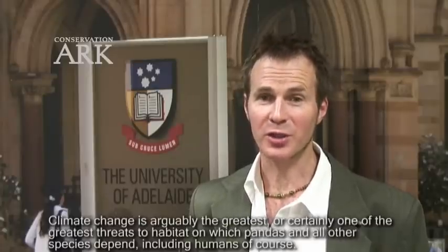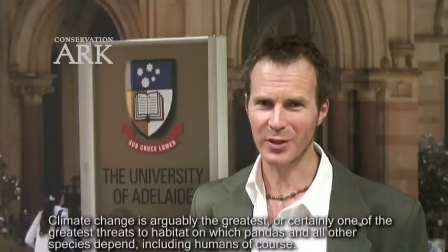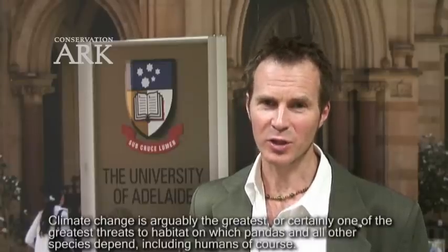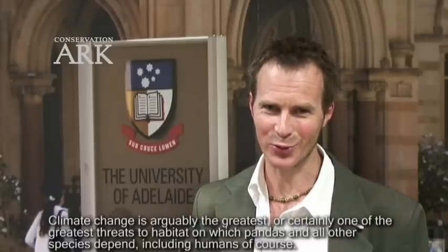G'day, I'm Gus Nathan from the Centre for Energy Technology which I lead. The centre is developing technologies to help mitigate climate change, which is arguably the greatest — or certainly one of the greatest — threats to habitat on which pandas and all other species depend, including humans of course.